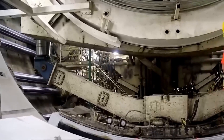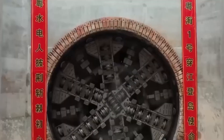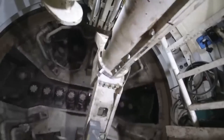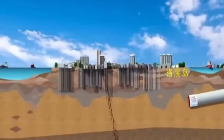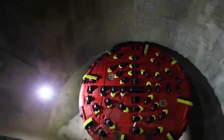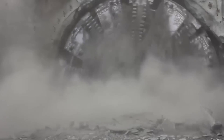Furthermore, TBMs boast a range of technological features beyond tunneling, including stabilizing tunnel walls. Some models even offer additional functionalities like laying pipes or cables within the tunnel, showcasing their versatility and utility in underground infrastructure projects.